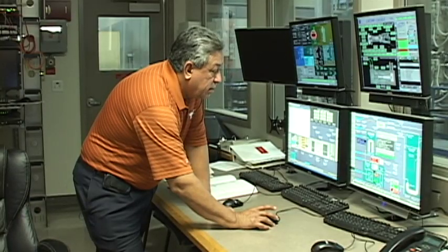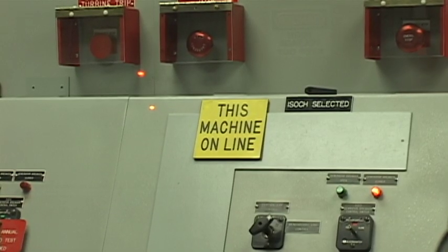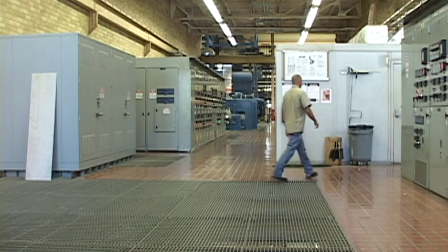My focus is to be as efficient as I possibly can, because then I'm saving the campus from having to raise tuition. In order to keep the university online, control operators go around the clock.